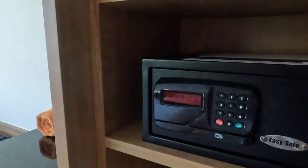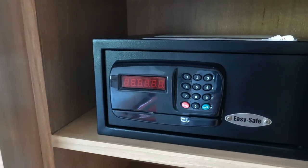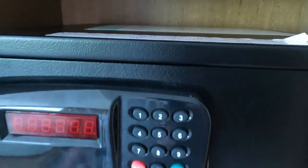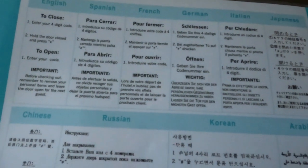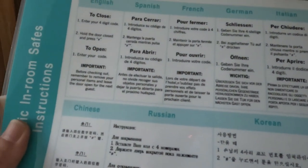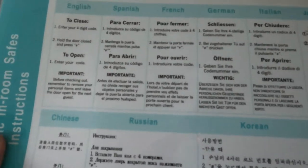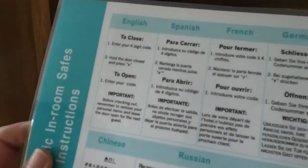There are umbrellas for the sun, not for rain of course. There is a safe, but it looks like you've got to use a card to activate it. It says to leave the safe open when you check out.